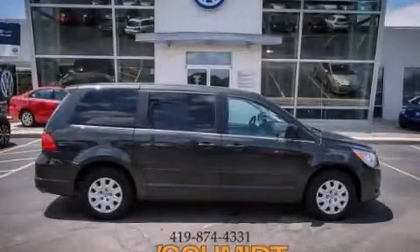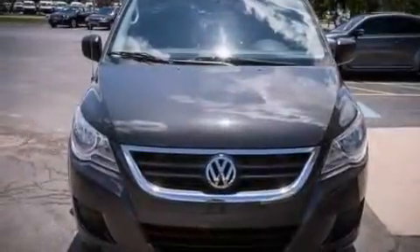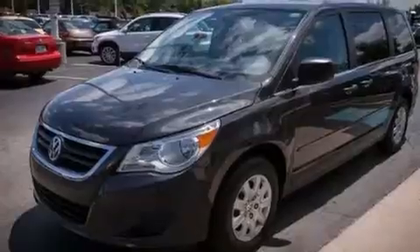This is a 2012 Volkswagen Routan, with enough comfort and space for the entire family. It features a 3.6-liter, six-cylinder engine and an automatic transmission.